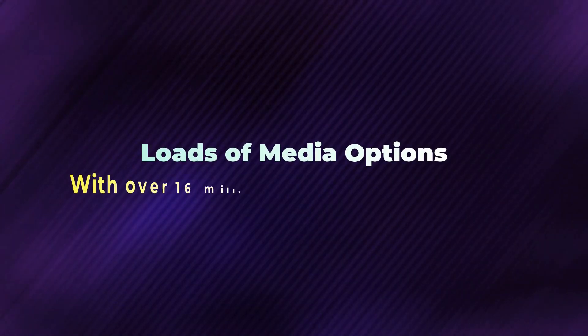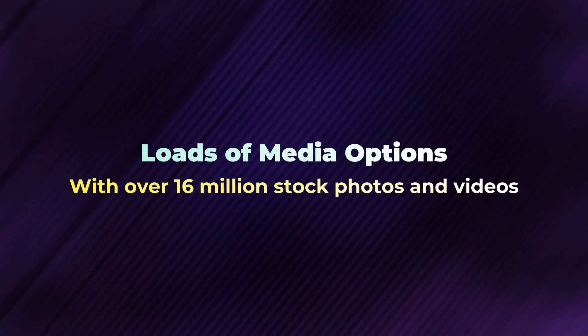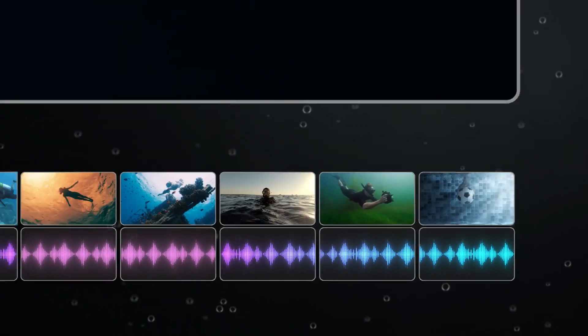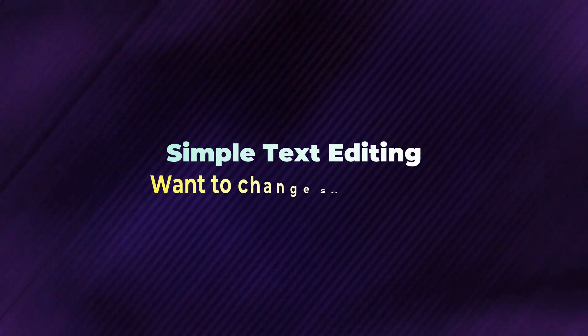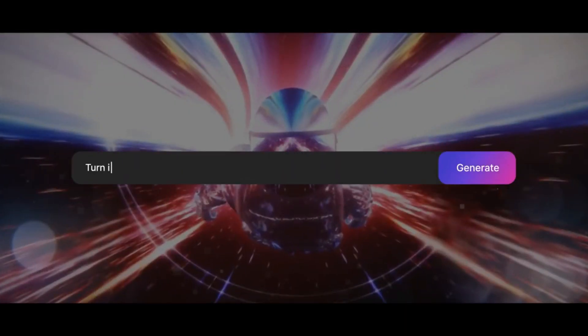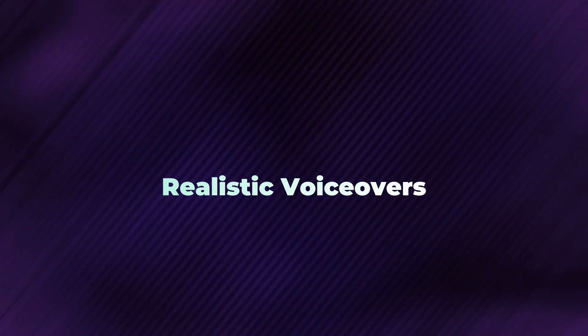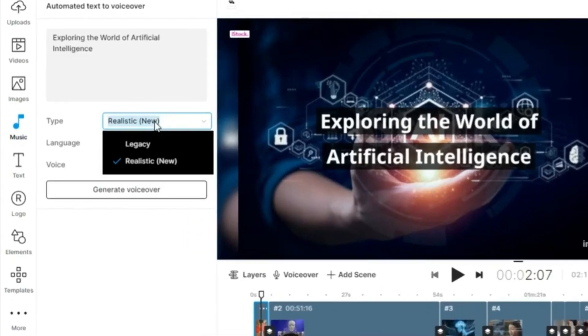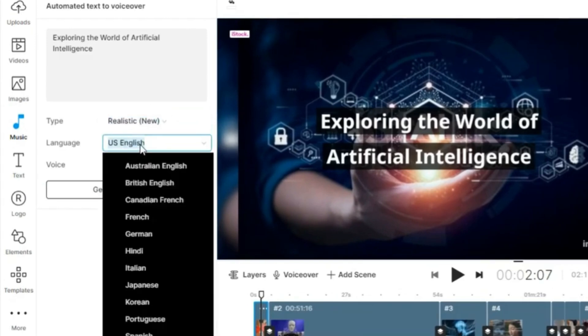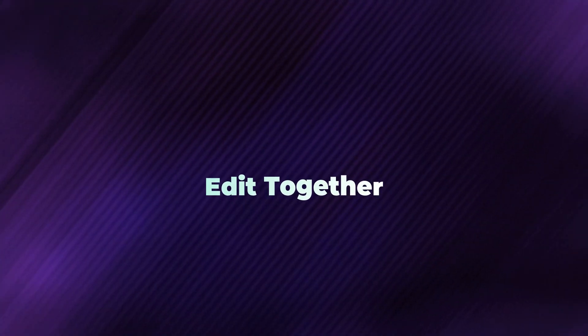Loads of media options — with over 16 million stock photos and videos, you'll always find the perfect image or clip for your video. Simple text editing: want to change something? Just type it in and InVideo AI edits your video like magic. Realistic voiceovers — get awesome, human-like voiceovers in different languages and accents, adding a professional touch to your videos.